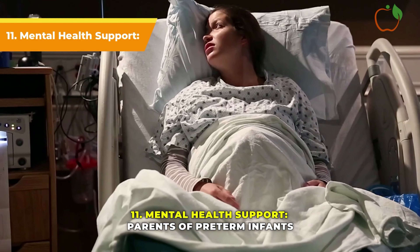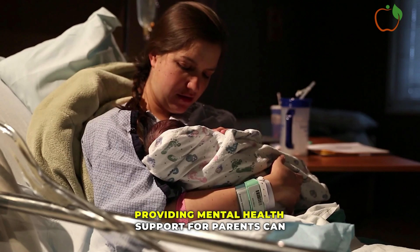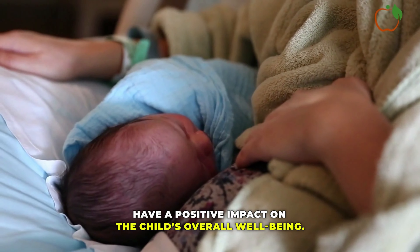Mental Health Support: Parents of pre-term infants often experience stress and anxiety. Providing mental health support for parents can have a positive impact on a child's overall well-being.